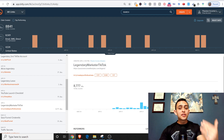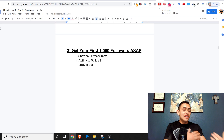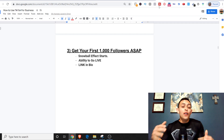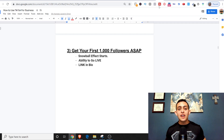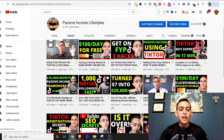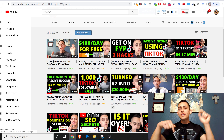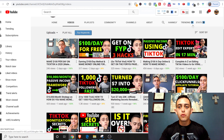I'm thinking about doing a case study where I start a TikTok account from zero and get it to 1,000 followers in seven days. If you want me to do that, comment 'TikTok case study' below and if I get enough interest I'll do it. I also have a video on YouTube showing how to get your first 1,000 followers fast — I'll link that below. It's actually trending right now.